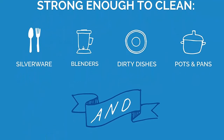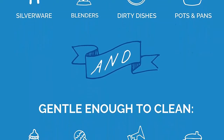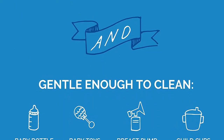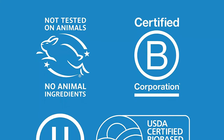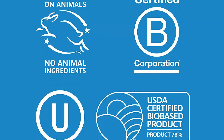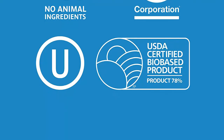Yes, even those fussy egg stains. Based in Vermont, 7th Generation is proud to be a certified B Corporation. B Corps are certified to be better for workers, better for communities, and better for the environment. By choosing 7th Generation products, you're joining them in nurturing the health of the next 7 generations.